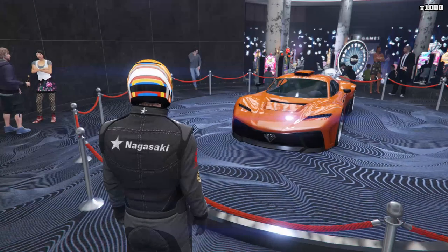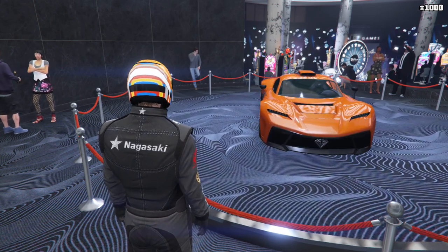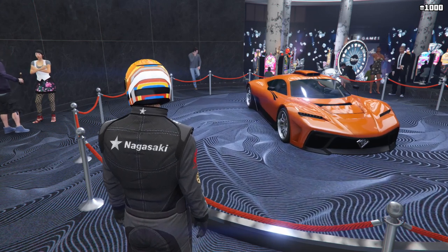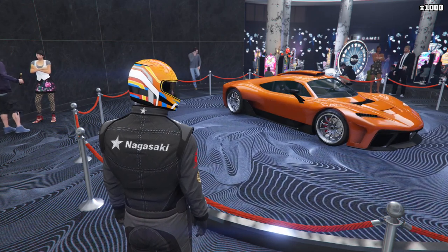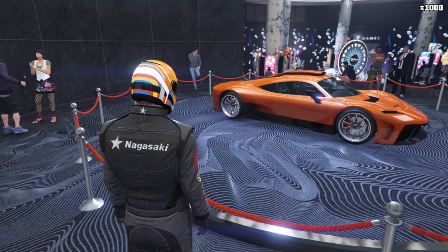The podium vehicle this week is the Krieger, which can be won by spinning the Lucky Wheel in the Casino. It's in the Supers class and is probably the best car we've had the chance to win so far. With it being the most expensive regular car in the entire game, if you already own one you'll get a nice profit for selling it and using the other one that you win instead.